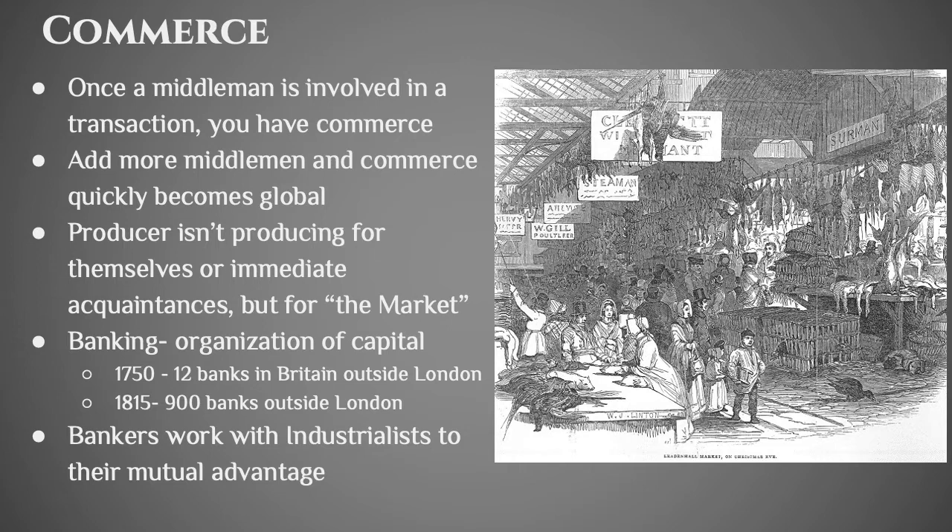The producers are no longer producing for themselves — they're producing for this abstract thing called the market, which has its own forces. You're no longer making something and giving it to a specific person; you're selling it on the market and lots of different people might be buying your stuff. Another thing that comes along with commerce is modern banking, which helps organize capital. In 1750, there were only 12 banks in Britain outside of London, but 65 years later in 1815 there were 900 banks outside of London, showing how as manufacturing and urbanization grow, banks have to follow.